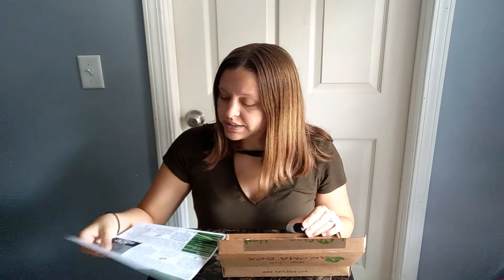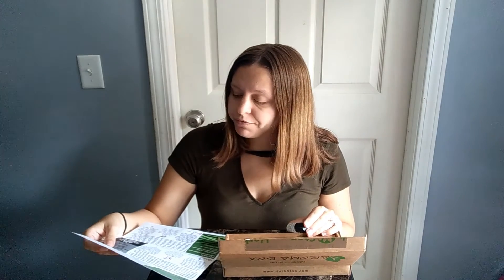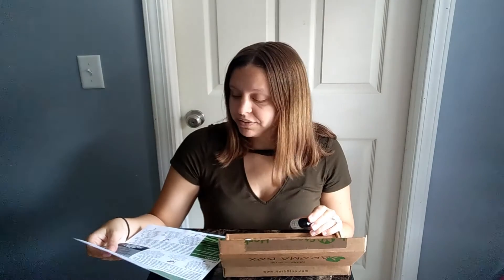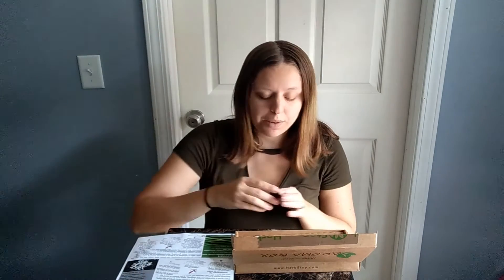The next one is a Dalmatian Sage, and it says create your own effective deodorant by adding 15 drops of sage to an ounce of water and a half ounce of clear alcohol in a spray bottle.